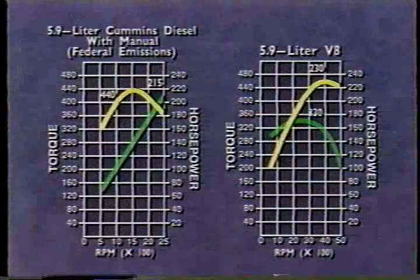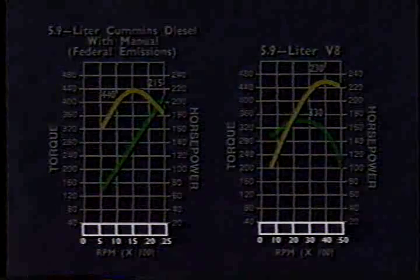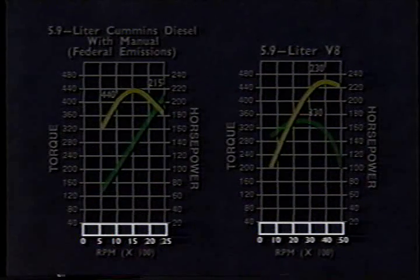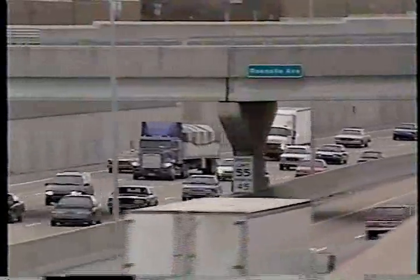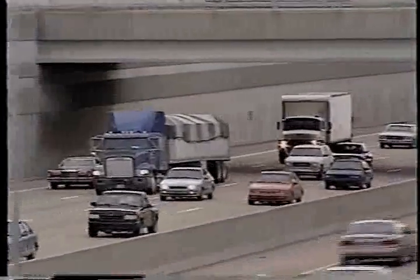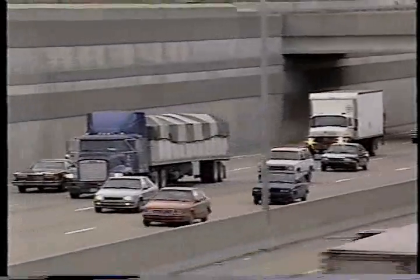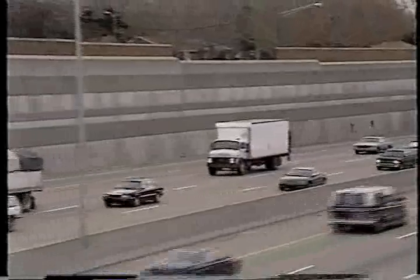An additional factor in Cummins diesel performance is that diesel engines typically operate efficiently at a lower RPM range than gas engines. Other factors being equal, the higher the RPM at which an engine can operate, the better the acceleration. The trade-offs become more obvious when you compare a tractor-trailer with a passenger car. The tractor-trailer obviously cannot keep up with the passenger car, and the passenger car obviously can't pull the trailer.